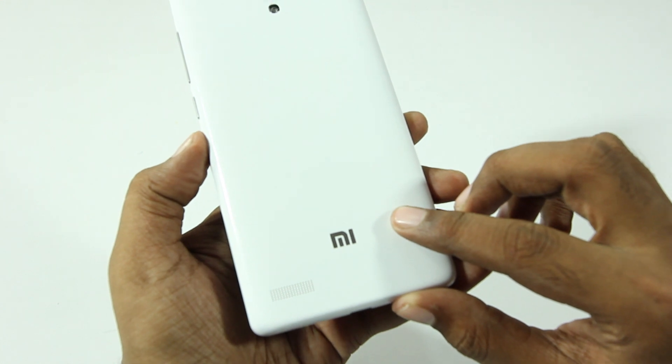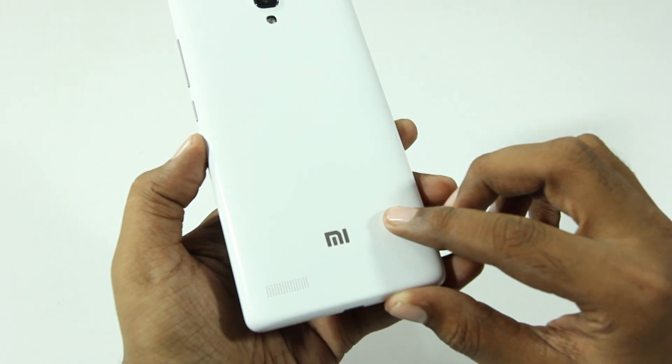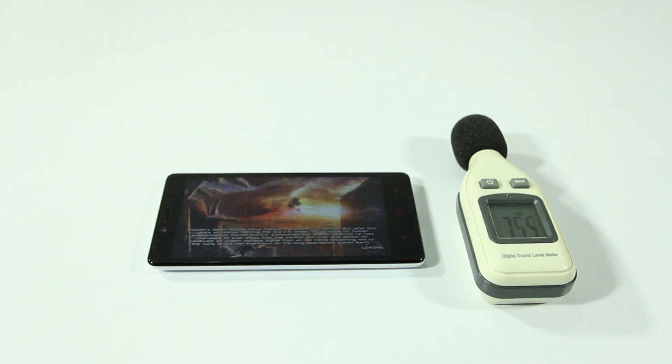If you notice, the speakers are placed on the back — that's the usual placement for all Xiaomi devices. I personally don't like speakers on the back. They do sound good and get pretty loud, but I personally don't prefer speakers on the back.